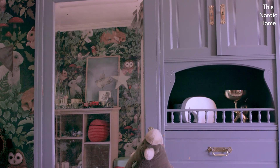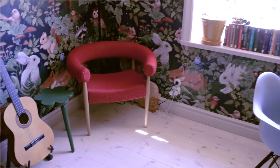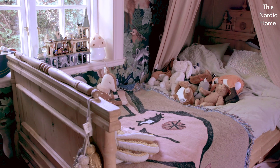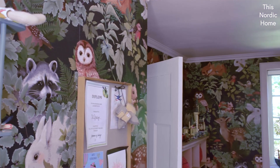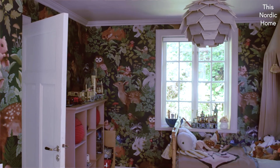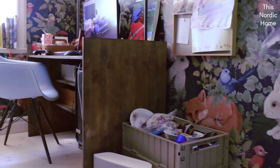There has been a trend, at least in Nordic rooms, to have almost no colours in kids rooms. Or it has been grey or beige, and wooden toys with no colours on it because it looks really good in pictures. But is it fun to be there? Does it make your fantasy trigger? No, I don't think so.